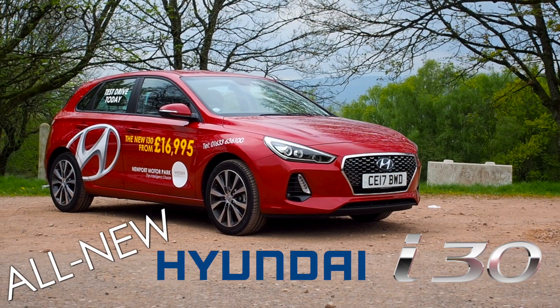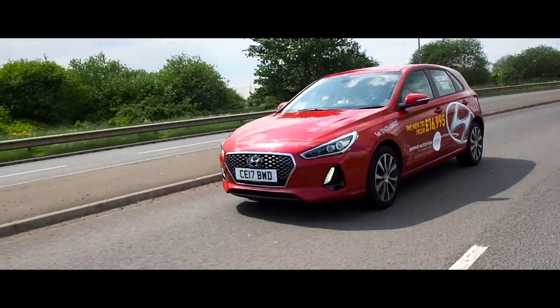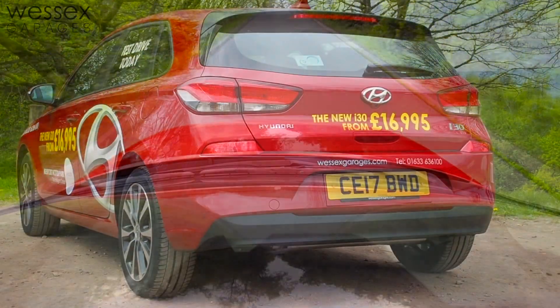The 2017 Hyundai i30. This third generation design brings the i30 bang up to date, with a classy new look both outside and in, aimed at placing it in the ideal position to rival its main competitors.